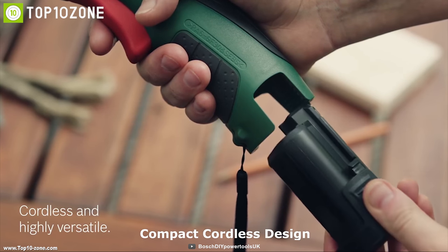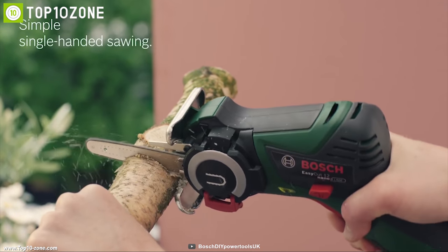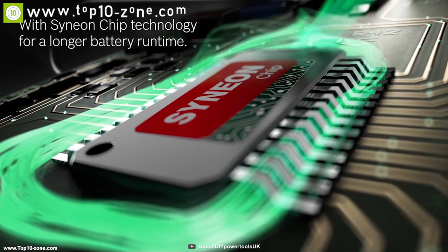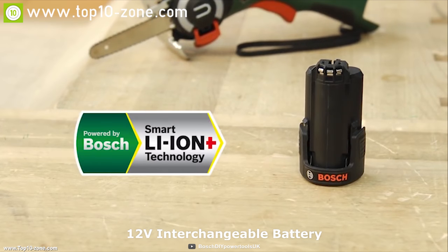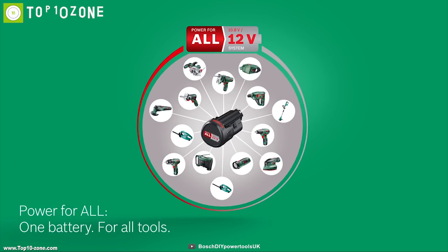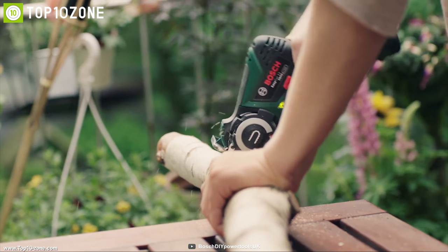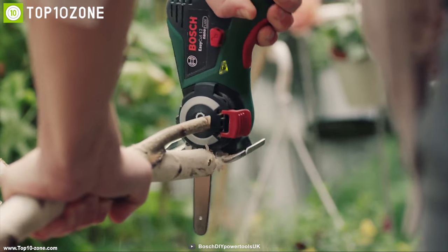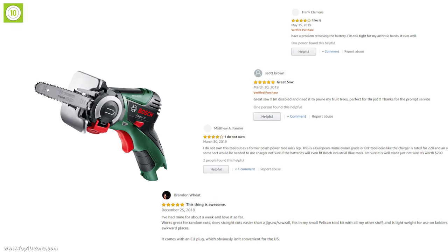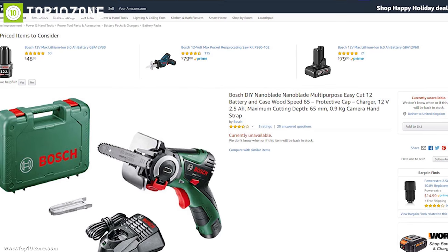The Easy Cut's compact cordless design makes it super convenient for single-handed use and offers complete freedom of movement. Combined with a 12-volt interchangeable battery, the Easy Cut is capable of providing a long usage time. Plus, you can use this battery on all other Bosch tools easily. If you're looking for a portable cutting tool for home improvement work, the Bosch Easy Cut 12 is the right choice. With excellent reviews and ratings, you can get this device at around $200 on Amazon.